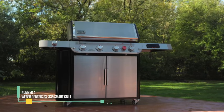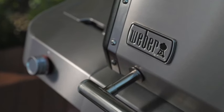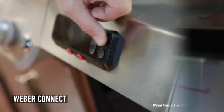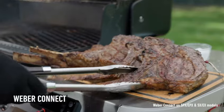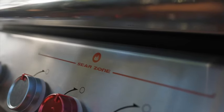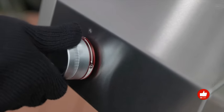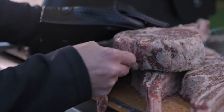Number 4: Weber Genesis SX300 and SX335 Smart Grill. The convenience of a propane grill is hard to beat, and the Weber Genesis SX335 elevates this with smart features that simplify grilling like never before. By pairing the SX-335 with Weber's smartphone app, we could set target temperatures, receive temperature alerts, set timers, and monitor meat probes for internal temps. The app even lets you check the propane tank's fuel level and provides access to a vast list of recipes.